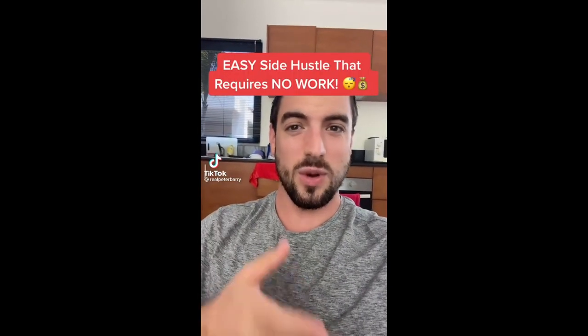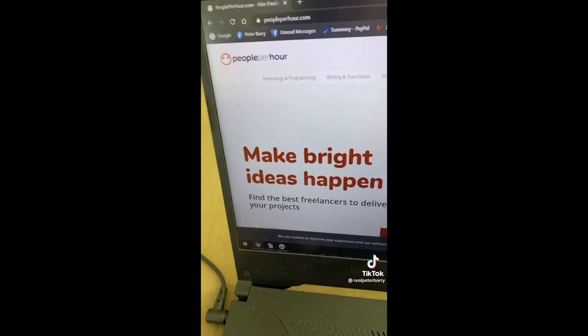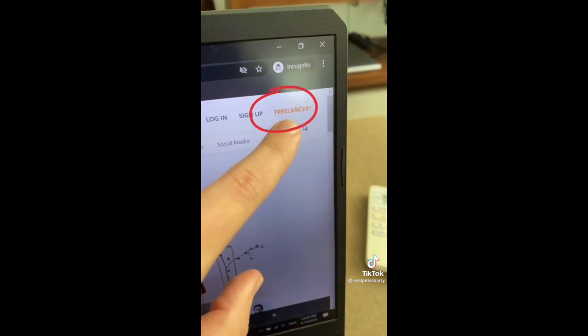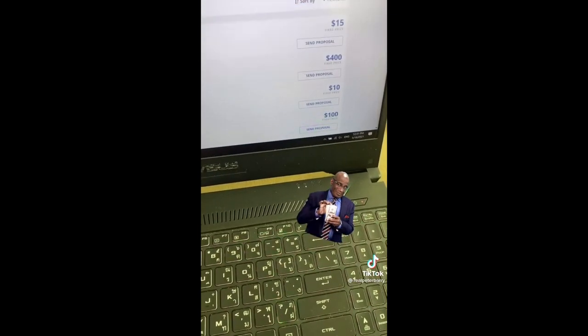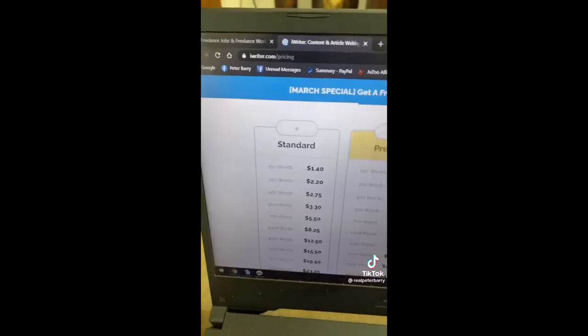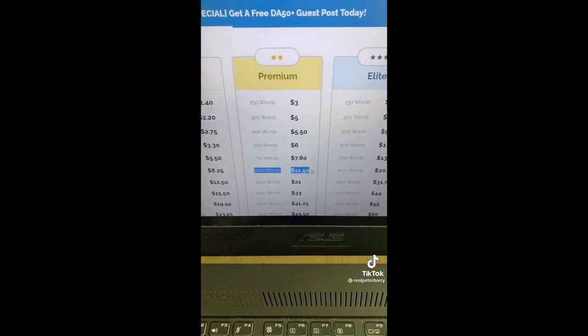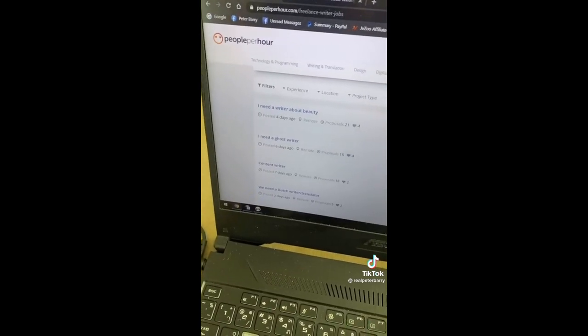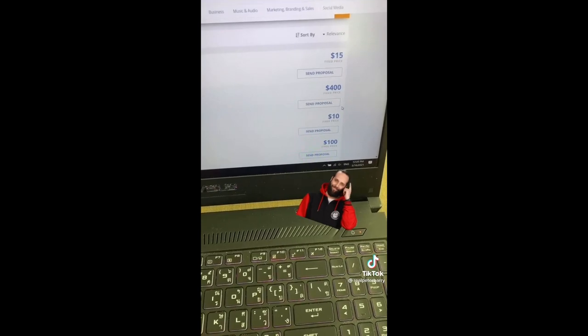This is the best side hustle if you have absolutely zero skills. Step one: go to peopleperhour.com and click on 'Freelancer.' The best part is we're not actually going to be doing any of the work. You can see all these different types of jobs — I found writing to be the best, and people are willing to pay serious cash for a writing job. Next, go to iWriter.com — you can get 1,000 words written for only $11. Then go back to People Per Hour, send a ton of proposals, and charge clients a little bit more than what you're paying on iWriter.com.